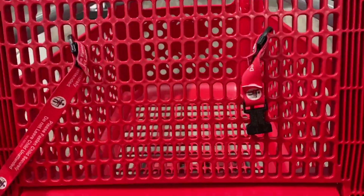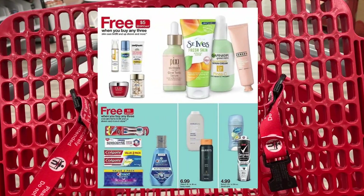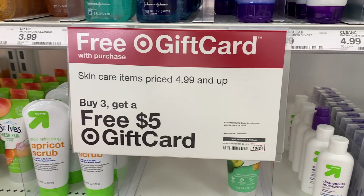Hey guys, welcome back to my channel! Today we are at Target and we are going to do a couple of deals for the week of the 18th to the 24th of October. We have a great deal on laundry care where you spend $40 and get a $10 gift card, and then we also have a great skincare deal where it is buy three items and get a $5 gift card for free.